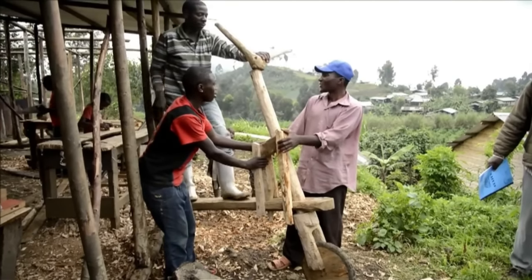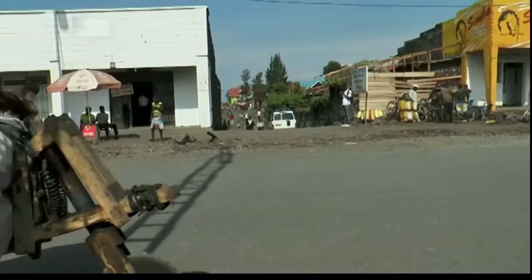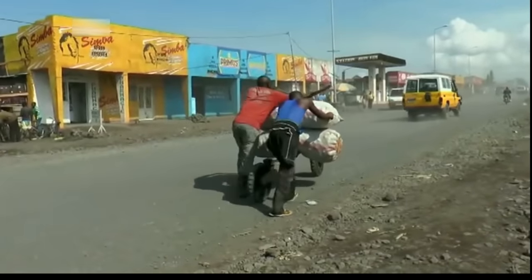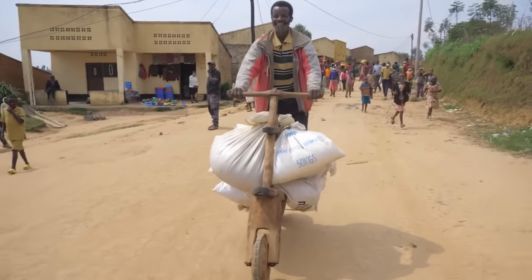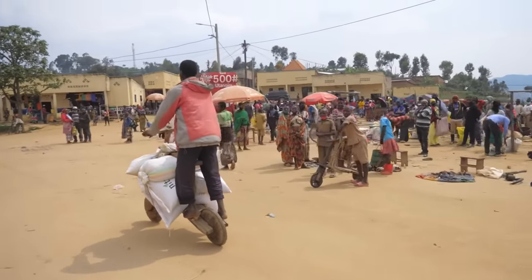This vehicle has proven to assist many individuals in overcoming transportation challenges while facilitating trade and the distribution of goods. In addition to being a transportation solution for impoverished communities, Shukudu is also a vital means of transportation given the limitations of road infrastructure in the country.